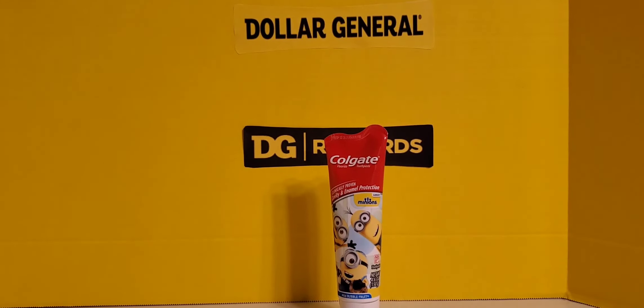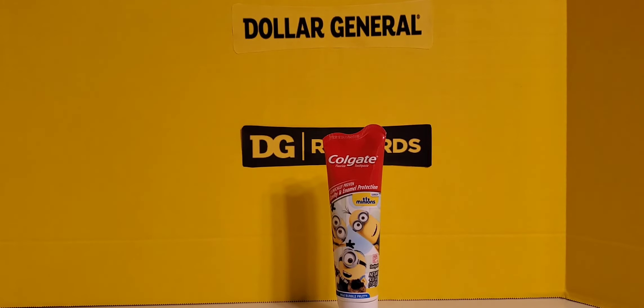The next item I picked up was a container of Colgate kids toothpaste, also with the Minions character depicted on it. This is the 4.6 fluid ounce container and it cost $3.00. I had a $1.00 off coupon, so that brought it down to $2.00. Not too bad at all.